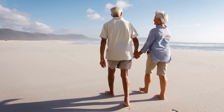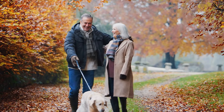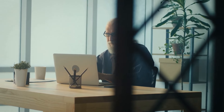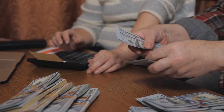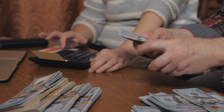Retirement — the golden years. A time to relax, travel, spend more time with loved ones, and finally live the life you've always dreamed of. But as you leave behind the hustle and bustle of your working life, one question lingers: will the money you've saved be enough? And more importantly, how do you manage it wisely to ensure a smooth, stress-free retirement?